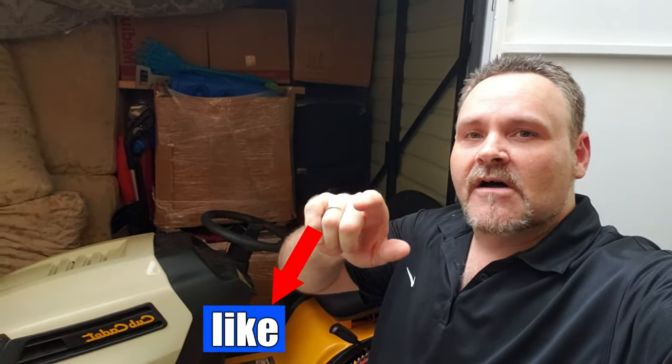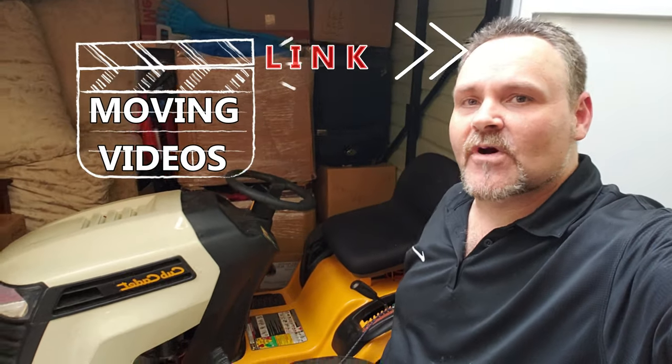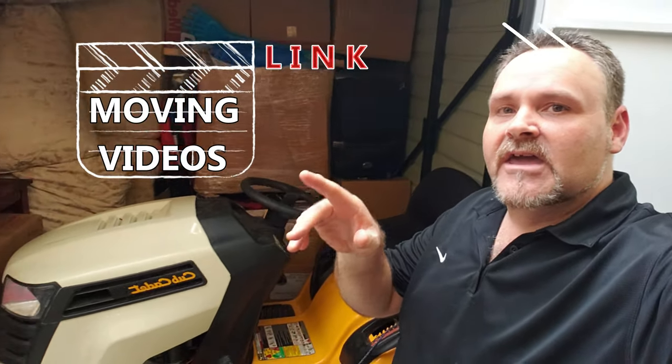I hope you enjoyed watching our moving videos — we still got a few more to come. If you haven't subscribed, make sure you subscribe and like our videos to help us grow the channel. Also make sure you go back and check out our other moving videos, because we do have quite a few, and we'll still bring you several more to come, so look for those.